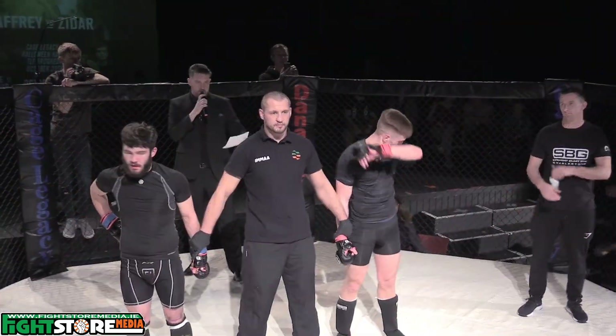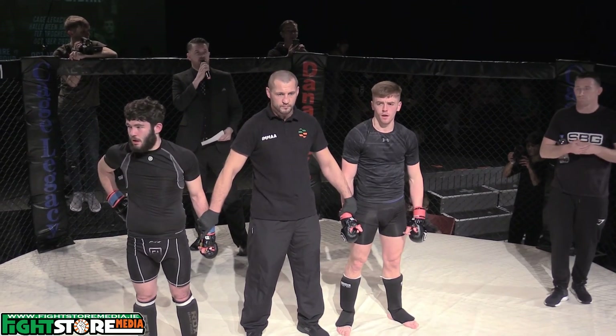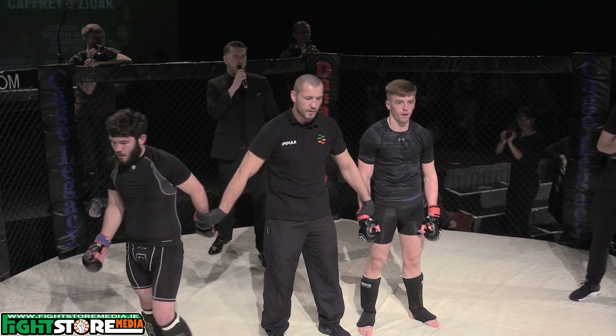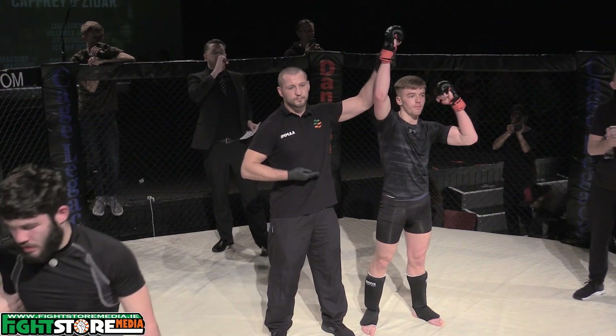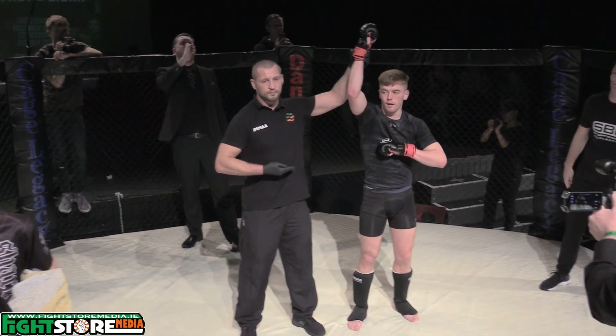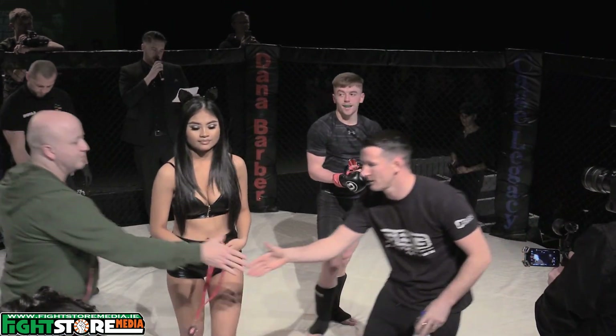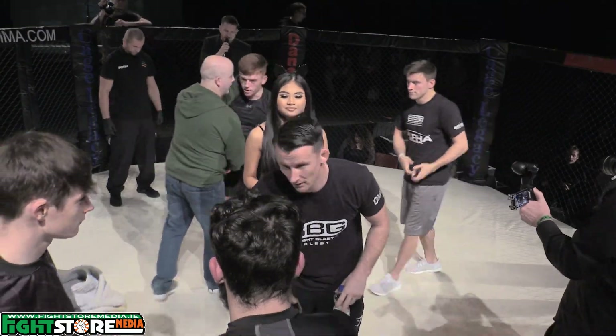Ladies and gentlemen, your referee Mr. Marius Thomas has called a stop to the action in round number one. For your winner by TKO, Sean McConnell. Please show appreciation for Adam Ryan.